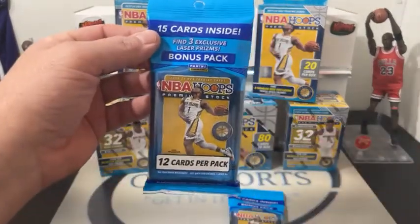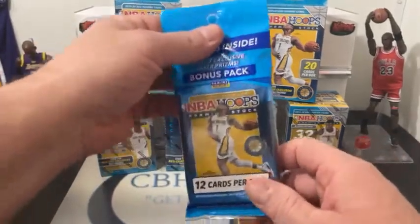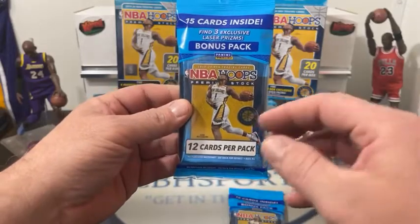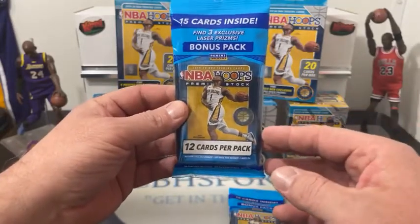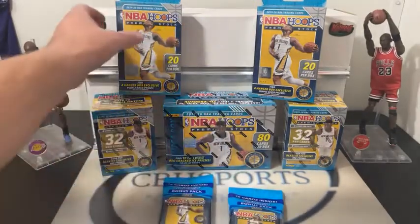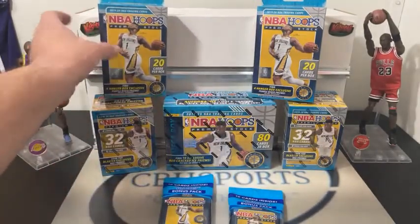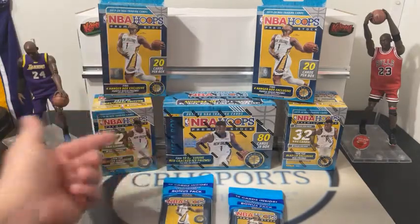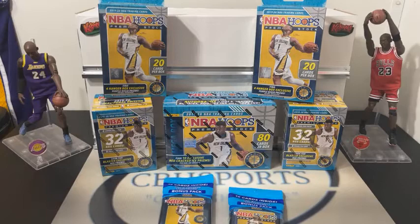In the cello packs, we've got the lasers — the bonus pack with three lasers. Last time out we got a nice silver LeBron. And in our mega box, we're looking for 10 exclusive red cracked ice. So we've got a lot to look for — a lot of color since we have everything going.